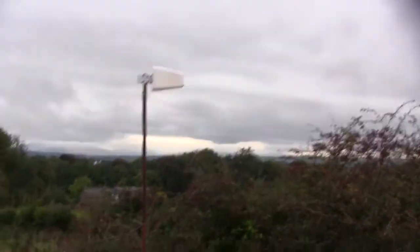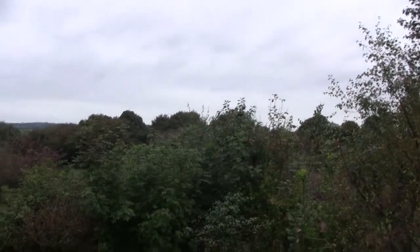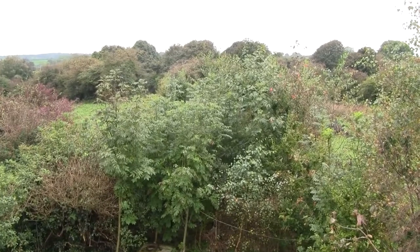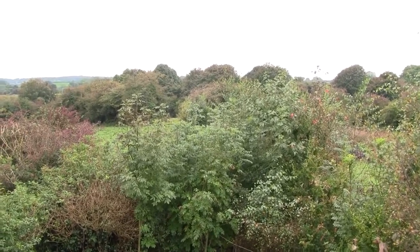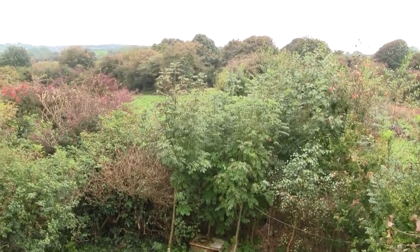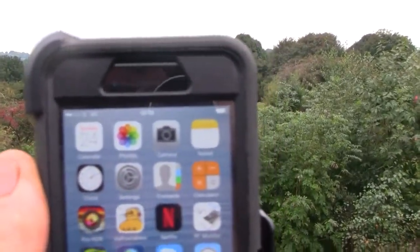Look over here — you can see my signal booster antenna, and across here we've just got countryside. The antenna is pointing over that way, so over there somewhere is my local base station. There are some trees, but it is kind of within line of sight. Looking at my phone — careful not to drop it off the roof — we've got two bars of reception at the moment, which is actually quite good.